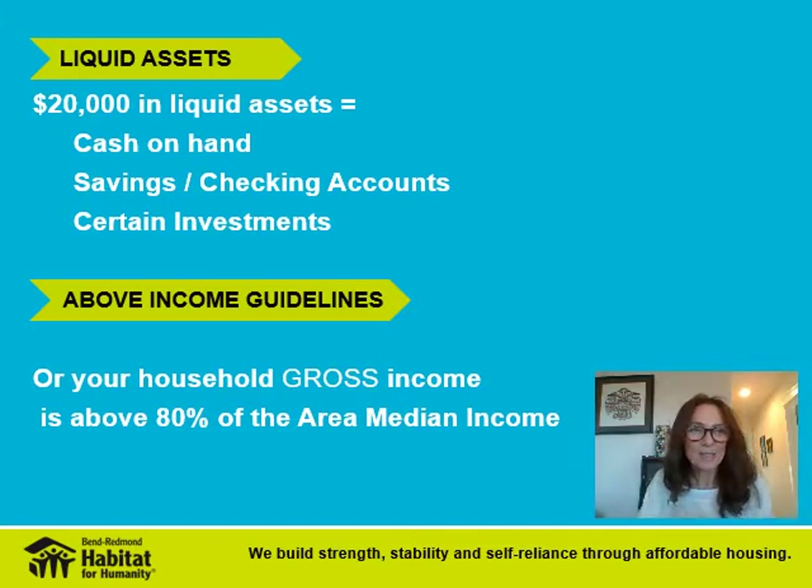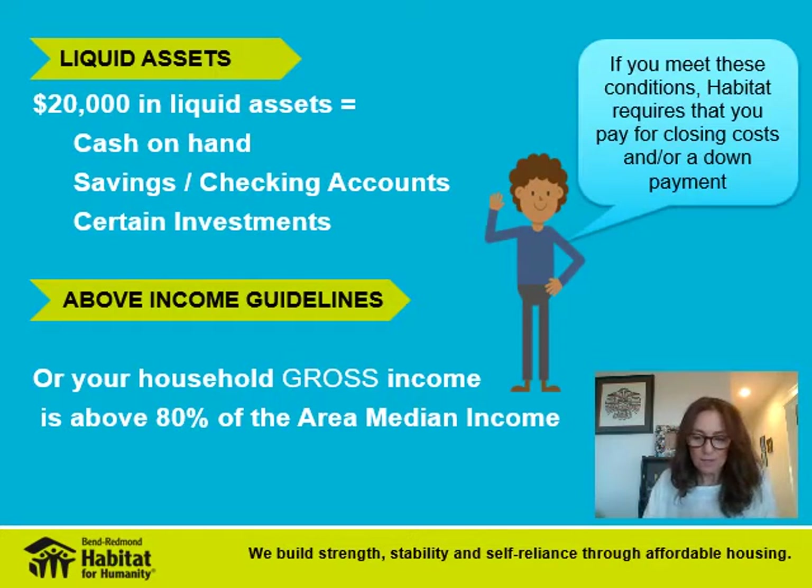Let's look at our closing costs. Closing costs are a part of every home loan and they typically include loan origination fees, appraisal and survey fees, title insurance, homeowners insurance — and the first year is generally paid at closing — your property taxes, usually about six months of advanced taxes paid at closing, and a closing or escrow fee and other miscellaneous fees.